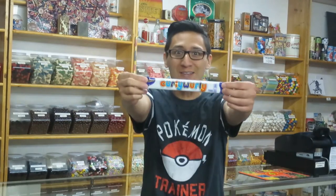Welcome back to my channel, The Candy Guy, where I talk about treats for the sweet tooth. Today, I'm going to talk about Curly Whirly.